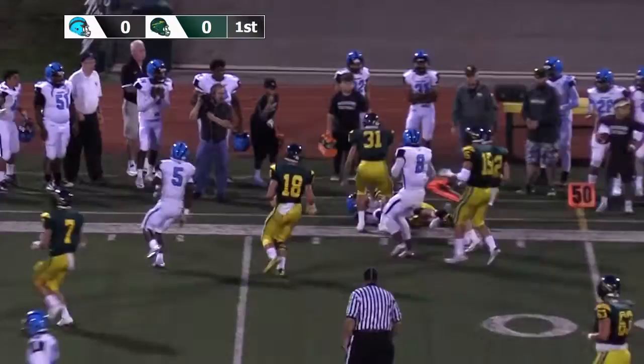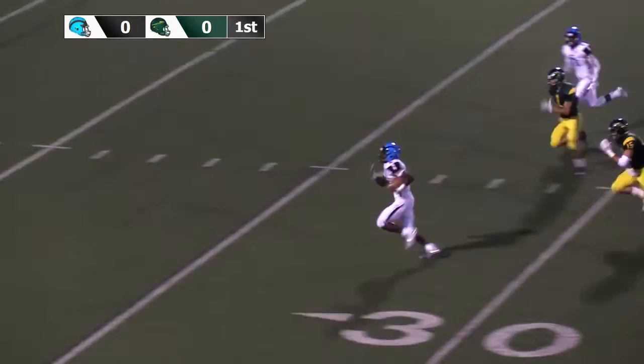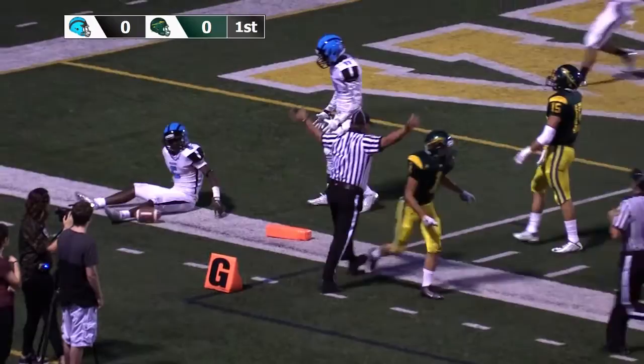Across the 50-yard line, close to the first down marker. Hand off, running to the left. Jawan Hill cutting it back — he's into open field inside of the 30, wide open to the 20, to the 15, to the 10. Ankle tackle around the 5; they'll say he's down at the 1-yard line.